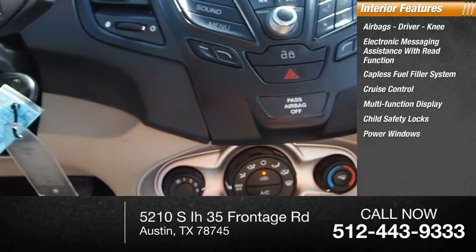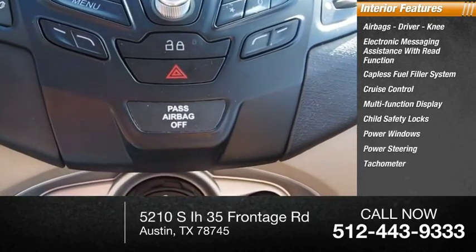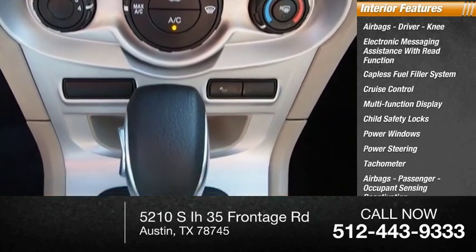Child safety locks, power windows, power steering, tachometer, airbags — passenger, occupant sensing deactivation.